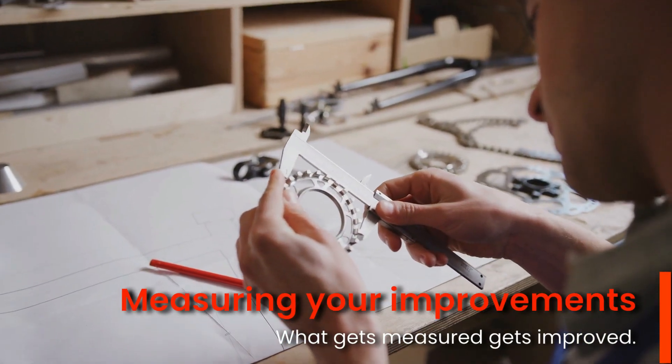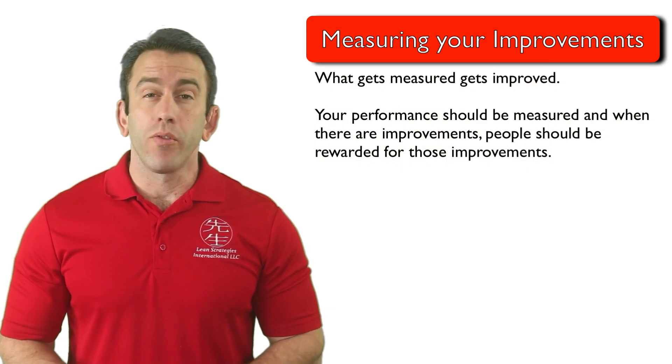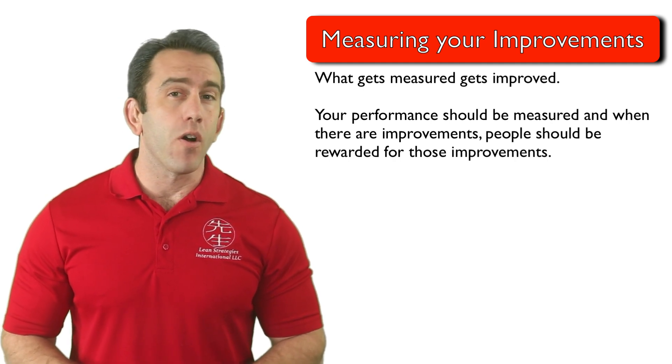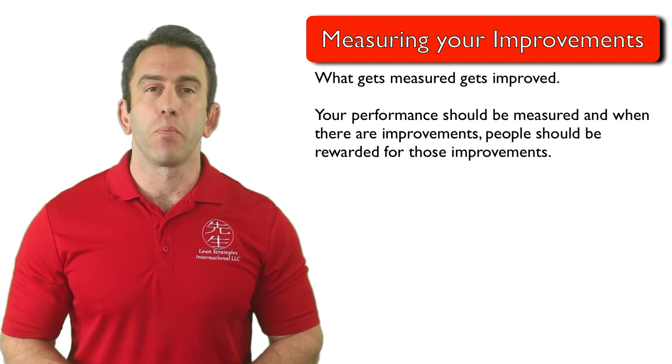If you're making the switch from push to pull, you need to measure your improvements. They say what gets measured gets improved, and it is the same with pull systems. Your performance should be measured, and when there are improvements, people should be rewarded for those improvements.